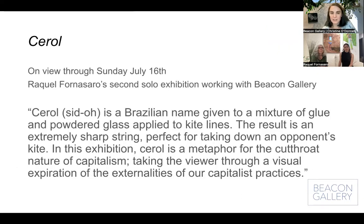We're delighted right now to be hosting Raquel Fornasaro's 'Cero,' which is on view through Sunday, July 16th. This is Raquel's second solo exhibition with Beacon Gallery, and she's had other exhibitions where we've been showing her work as well. What I have here is the explanation that was at the front in vinyl — a great brief explanation of the concept behind the exhibition, written by Raquel herself. 'Cero is a Brazilian name given to a mixture of blue and powdered glass applied to kite lines. The result is an extremely sharp string, perfect for taking down an opponent's kite. In this exhibition, Cero is a metaphor for the cutthroat nature of capitalism, taking the viewer through a visual exploration of the externalities of our capitalist practices.'